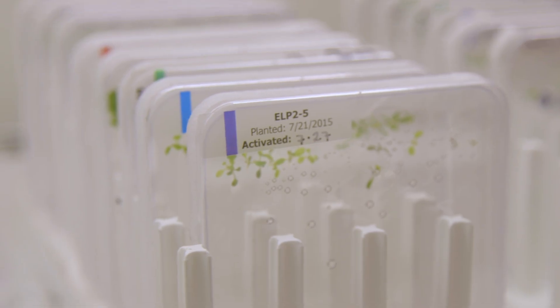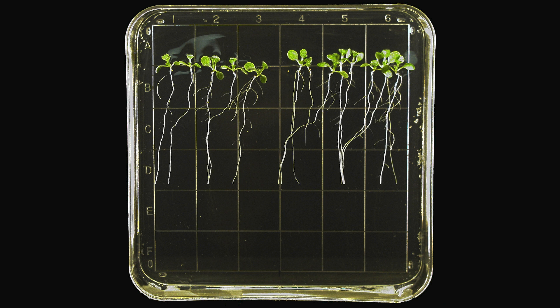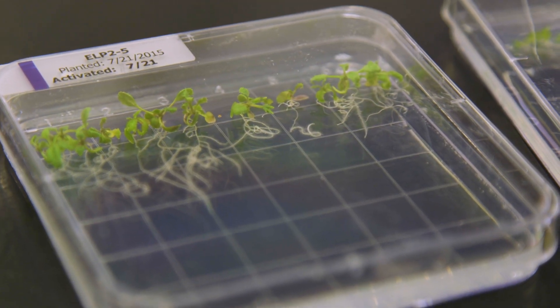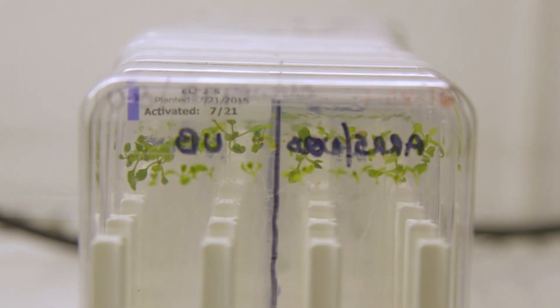On Earth, plants are usually grown vertically, with roots growing pretty much straight down the surface of the plates. When you grow them in space, there's no gravity to tell the roots which way to grow. One idea would be that in the absence of gravity, the plant roots would simply wander around aimlessly. Another expectation might be that if light was a strong enough cue, they would simply grow in a single direction away from the light.